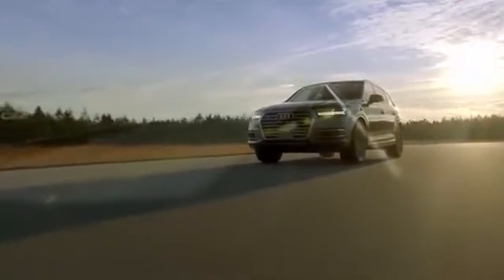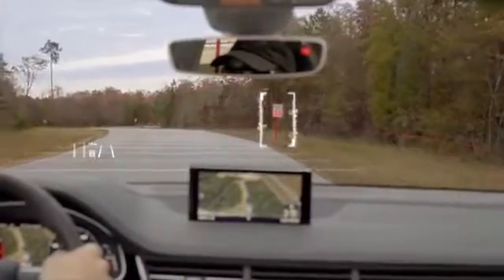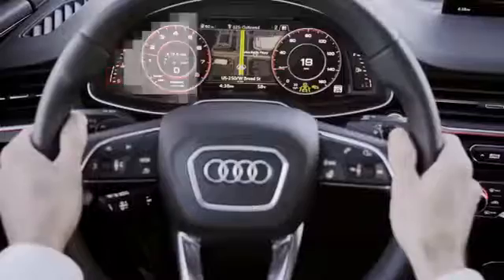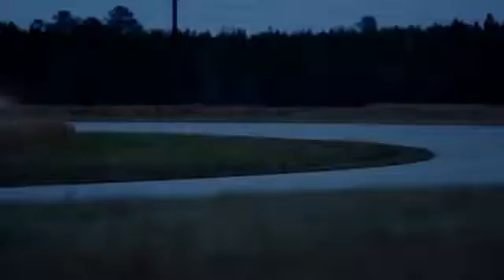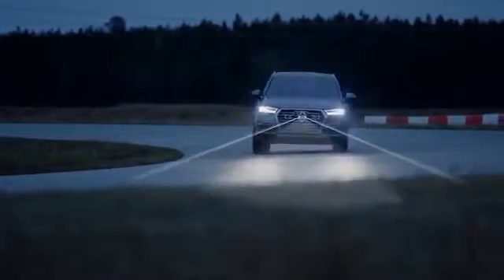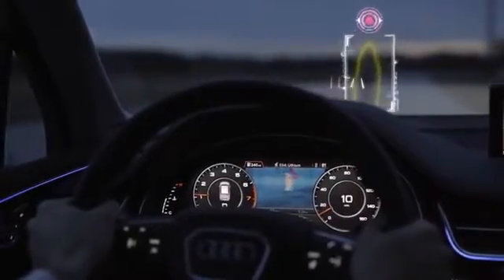Other systems can scan the road ahead to give the driver better information than ever before, like traffic sign recognition, which scans speed limit and other traffic signs and displays them on the head-up display and instrument cluster, and Night Vision Assistant, which uses thermal imaging to display pedestrians and large animals in the instrument cluster, oftentimes before they're visible by our own eye.